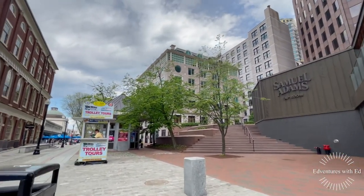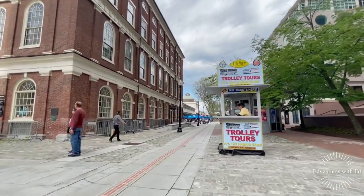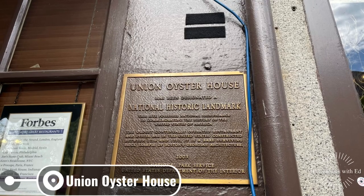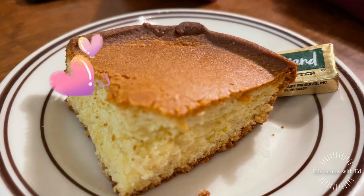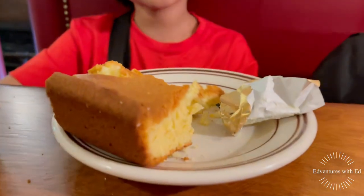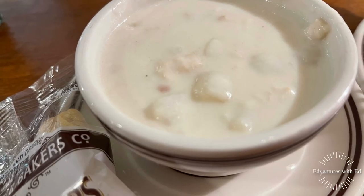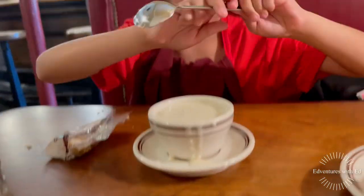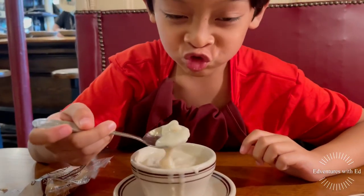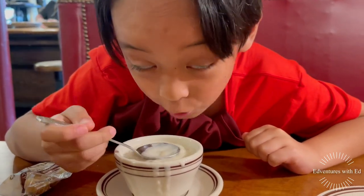Just about a five minute walk, we decided to have dinner at Union Oyster House. Opened to diners since 1826, it is amongst the oldest operating restaurants in the United States, and the oldest known that has been continuously operating since being opened.